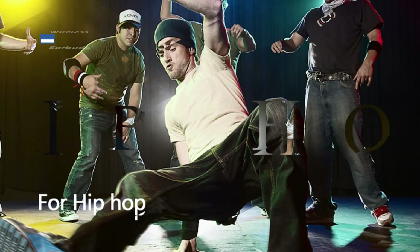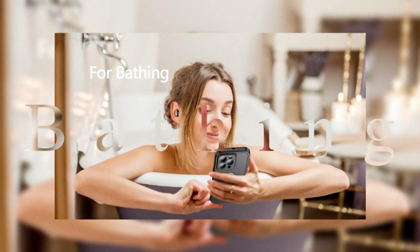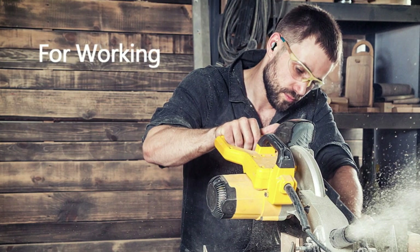This can be very distracting and certainly detracts from the overall sound quality. The other major sacrifice of these price-point headphones is their connection range, losing Bluetooth connection at 51 feet.